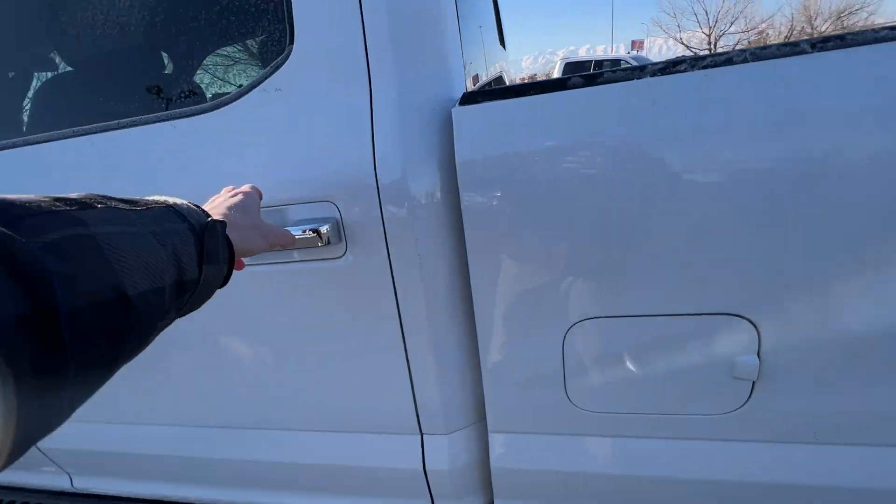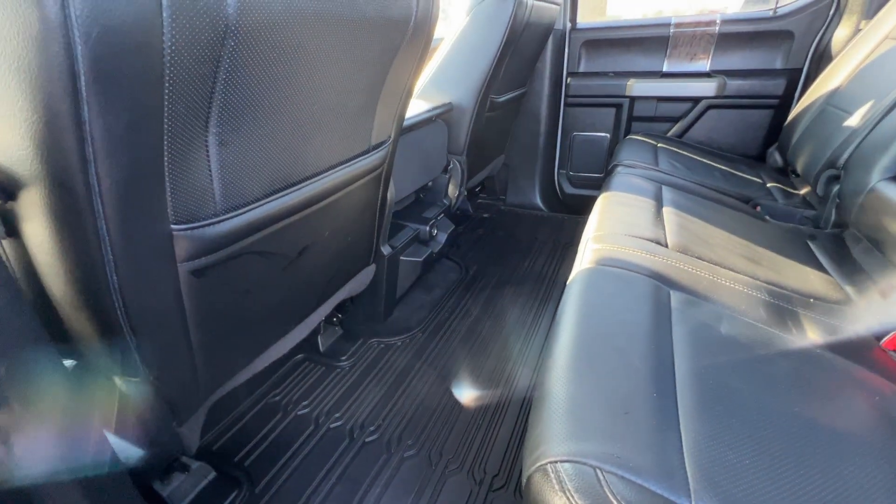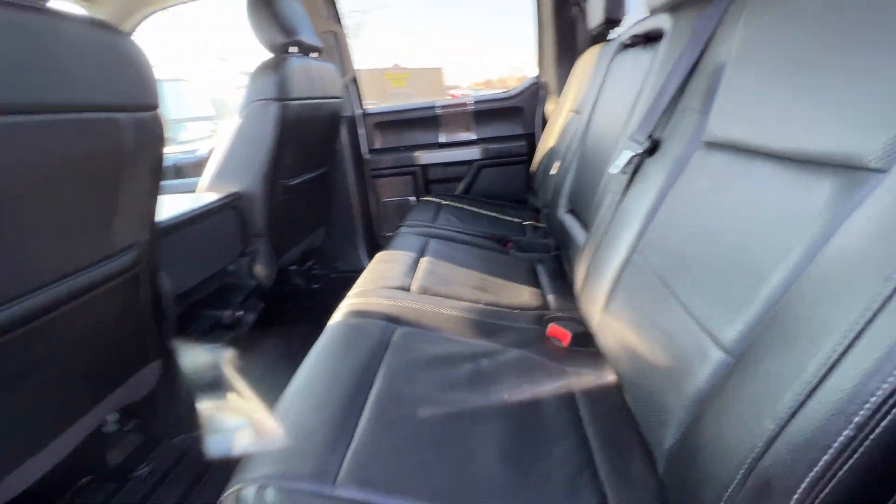And your interior — all in great condition. The floor mats also. Black leather.